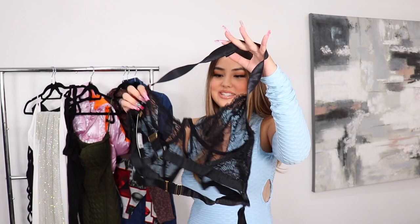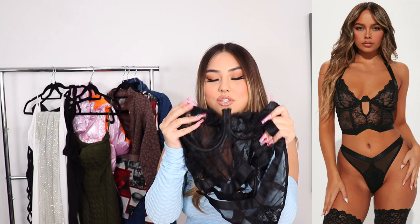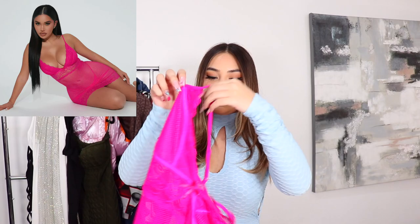Little unboxing — I forgot what I ordered too so this is exciting. This one right here is the sexiest — when you see it on the model you're gonna understand. It's the sexiest cutout with this beautiful thong and it's just everything. Something about black lingerie, it just looks so amazing every time.